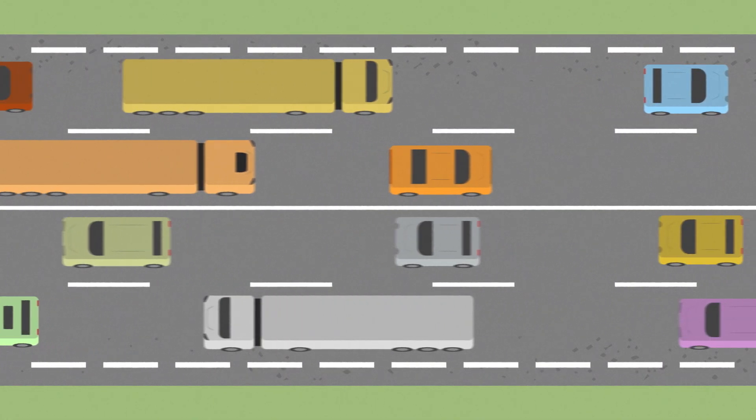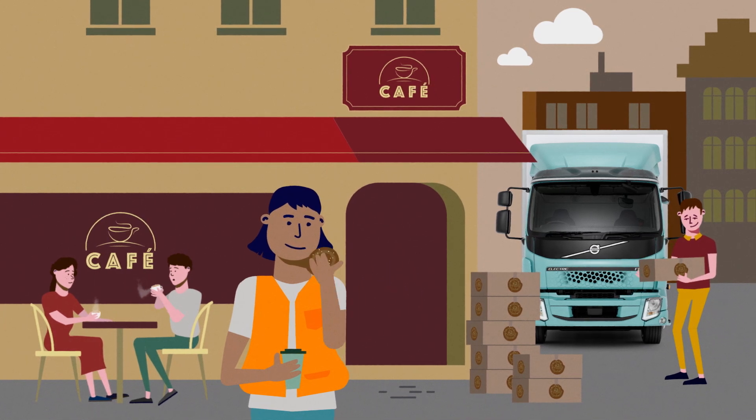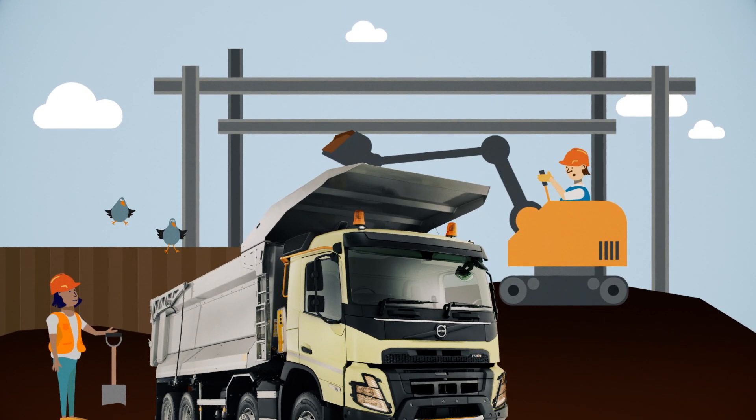Do you know why there are so many trucks on the road? A lot of them are used to deliver things like cakes and bread to a cafe. Some transport things like gravel to or from construction sites.